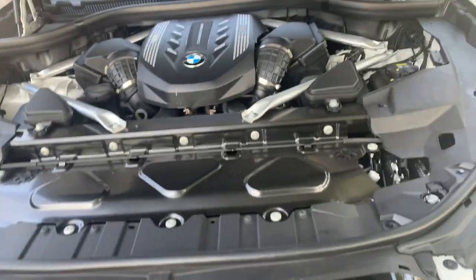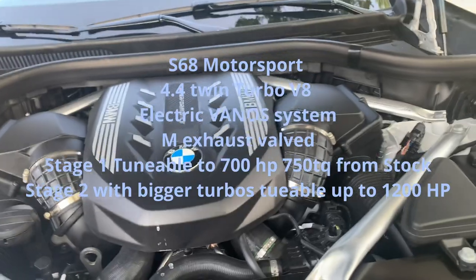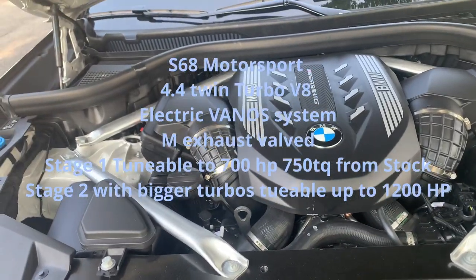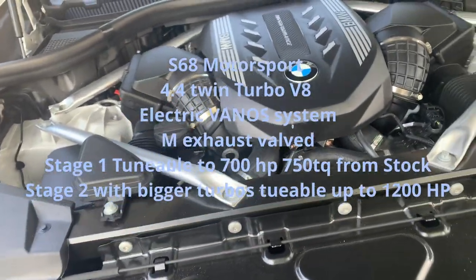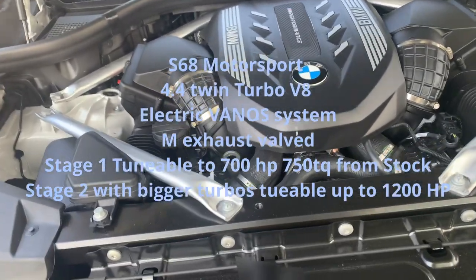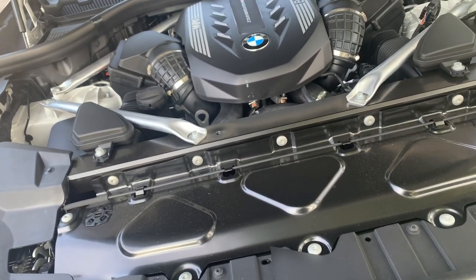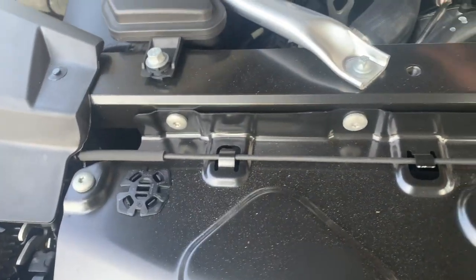This is the very same exact engine that's in the X5M Competition — the S68 engine, the newer engine. It's a 4.4-liter V8 twin turbo. From the factory, the M50i comes standard at 530 horsepower. The X5M Competition comes with around 604 horsepower. All it is is a tuned engine — the engine is the exact same thing as the X5M Competition.